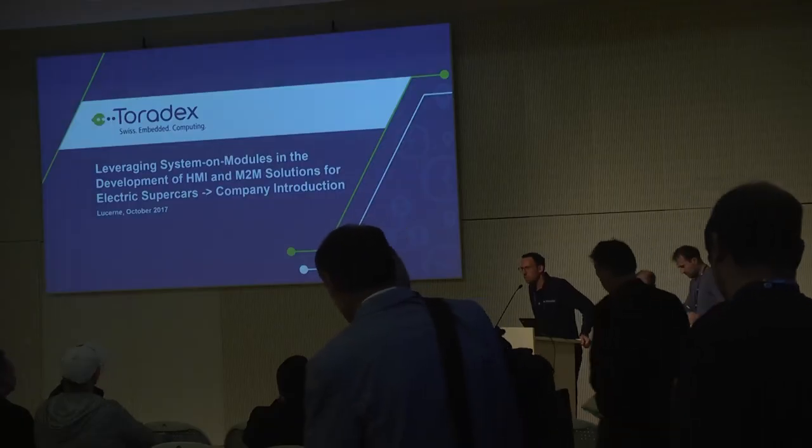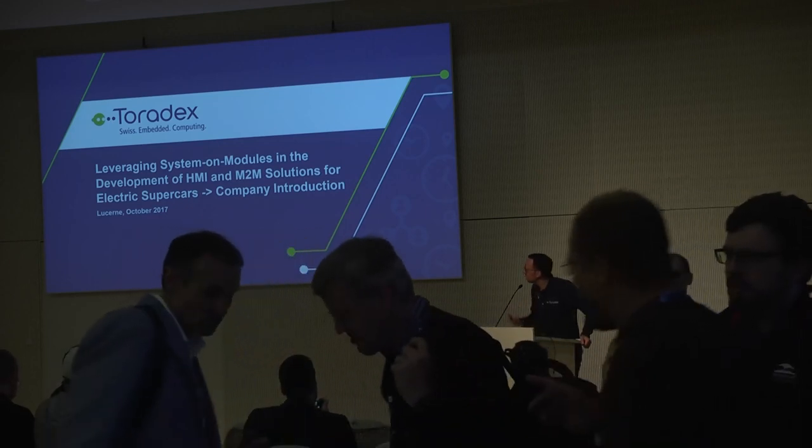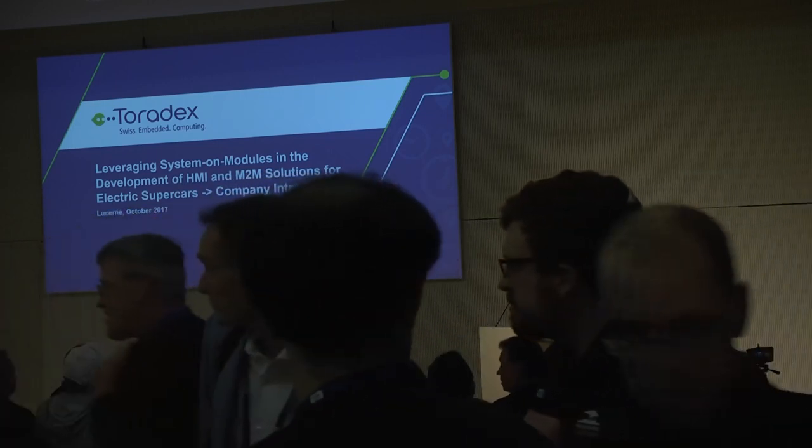My name is Stefan Schürger, I'm Account Manager for Toradex and I welcome you to our presentation on leveraging system-on-modules in the development of HMI and M2M solutions for electric supercars.